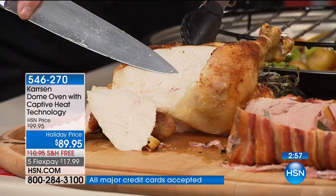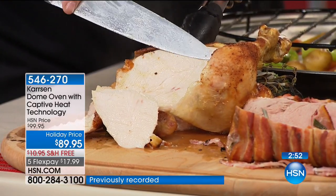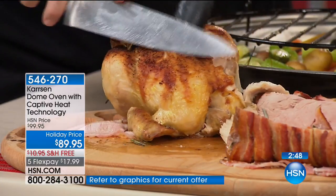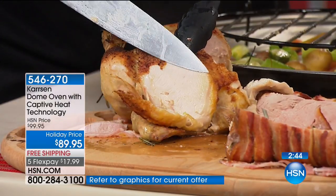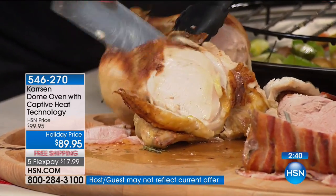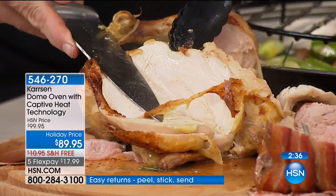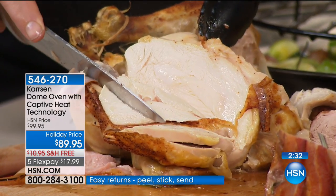This oven gives you the results that your oven wants when it grows up — it does it cheaper and it does it faster. I'm just going to keep cutting this chicken, and as deep as I cut into it, the juice is going to pour out the same everywhere. That is the captive heat technology — what this does is it keeps the moisture and doesn't let it go.